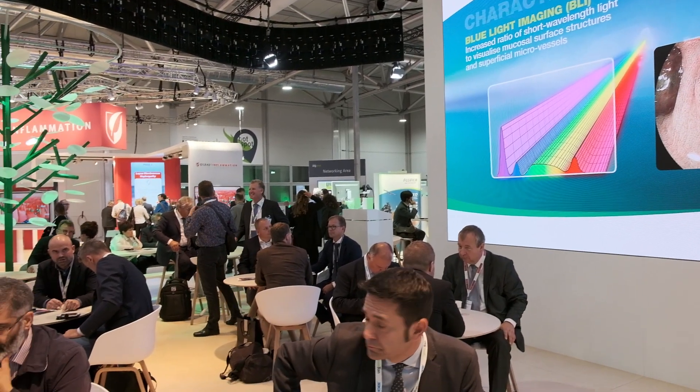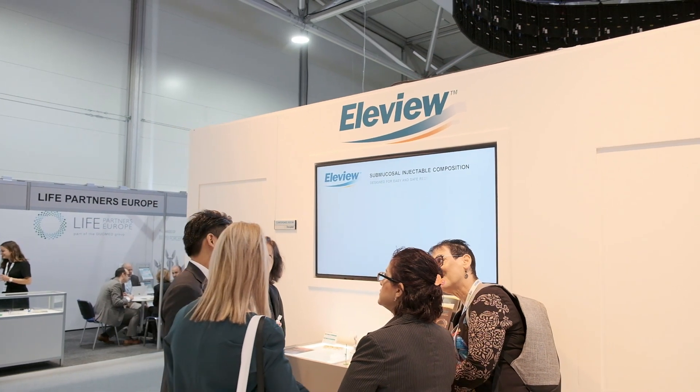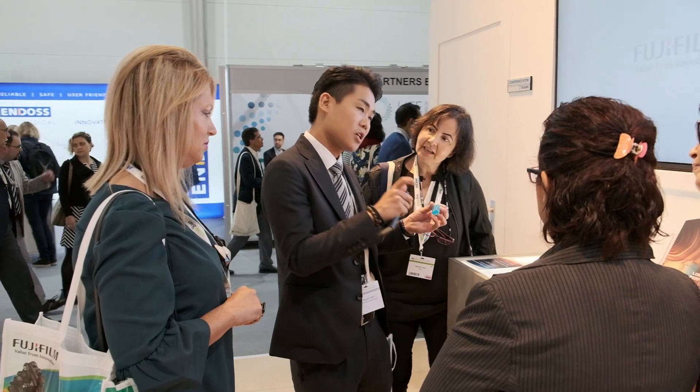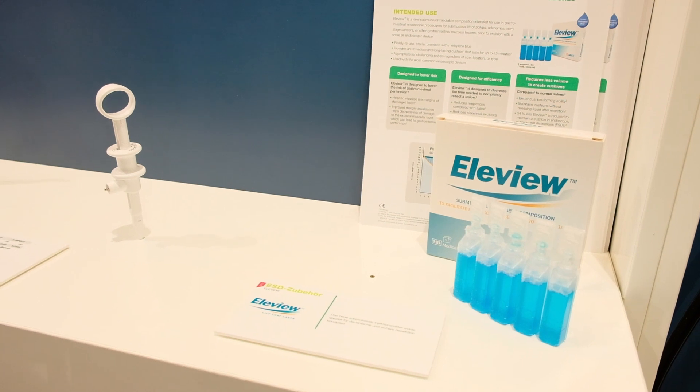When a polyp resection is necessary, ELIVU is a ready-to-use lifting agent which provides long-lasting elevation for safe resection procedures such as EMR and piecemeal resection. ELIVU also shows great potential for time saving when resecting a lesion. It contains a bulking agent called Poloxamer 188, which keeps the polyp lifted for more than 45 minutes — a very long and sufficient time to resect the polyp.